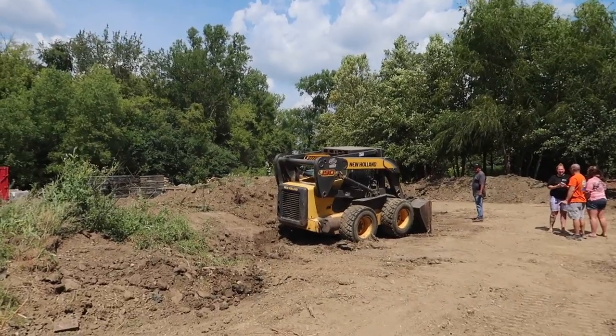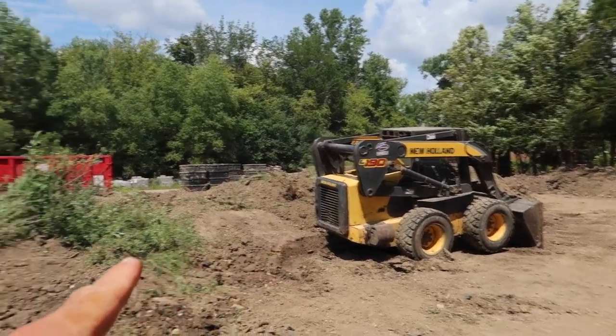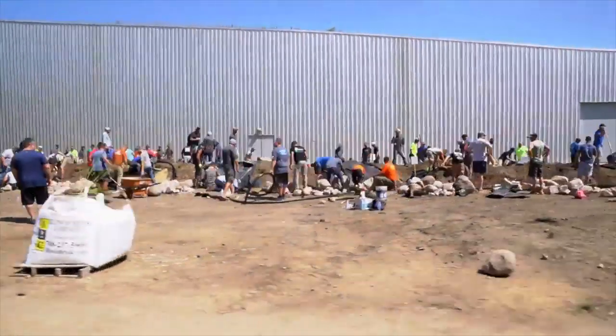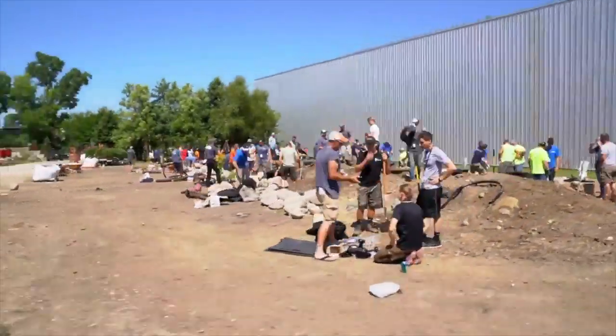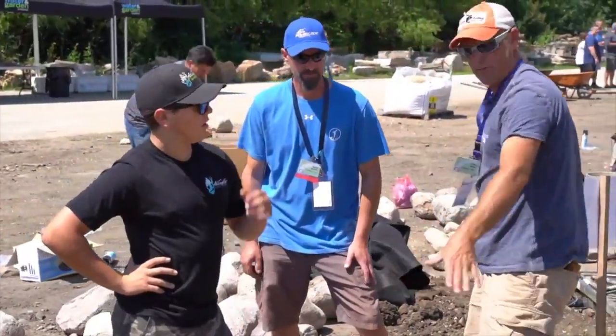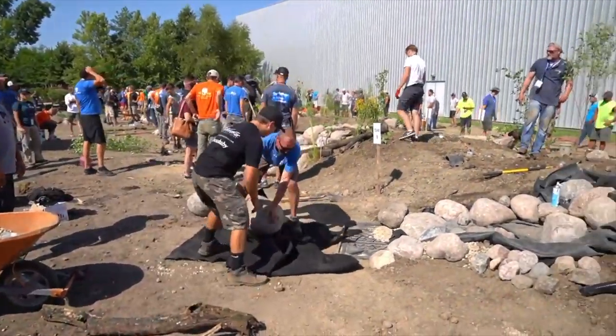We got it unstuck, no problem. What they were working on was getting everything ready for the waterfall contest — pulling out all the old basins, removing all the stone, cleaning up the berm and all this stuff. So we will be ready for all the new people coming in to learn how to build and design water features.